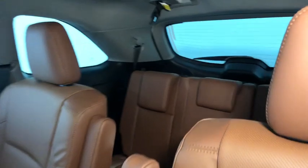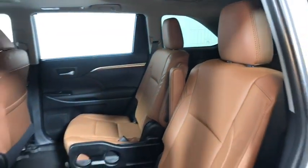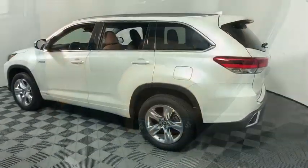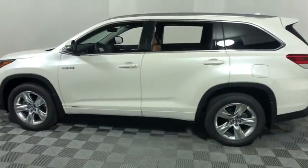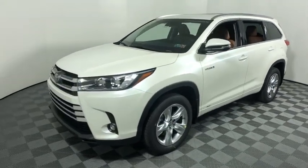Here are some of this vehicle's great options: power passenger seat, traction control, power liftgate, navigation system, dual airbags, power steering, four-wheel disc brakes, heated front seats, fog lights, and electronic stability control.